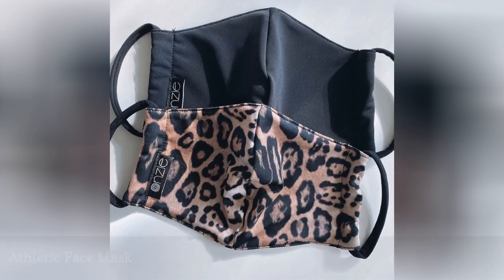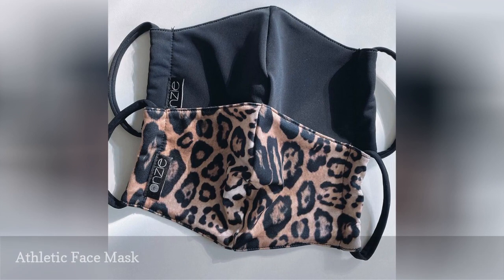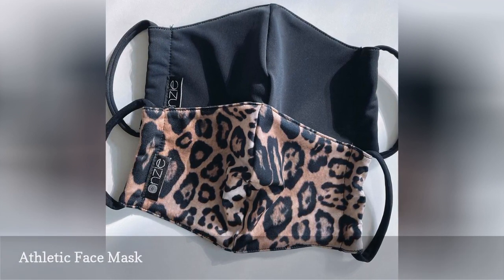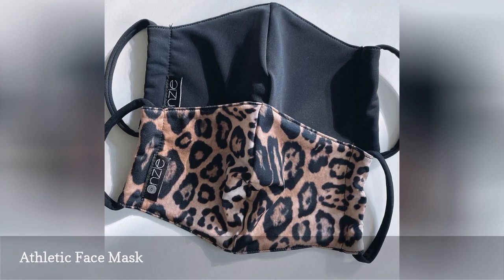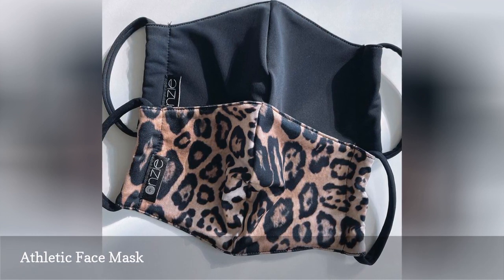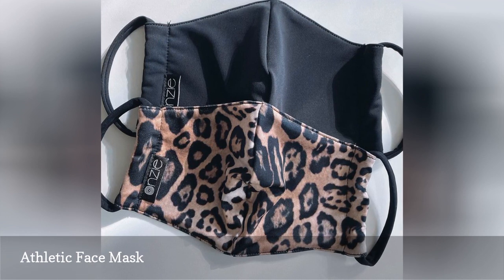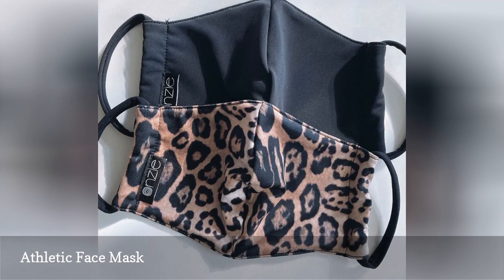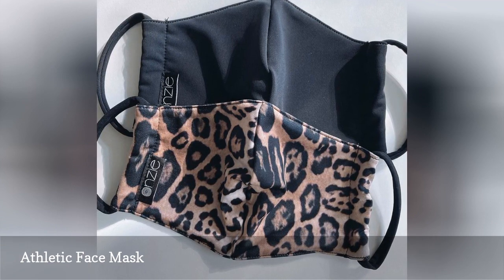Since face masks are required almost everywhere that social distancing is not possible, students probably have an arsenal of medical-grade masks and a few cute patterned ones. These face masks from Onzi are made with performance fabric that makes them moisture-wicking and more breathable during workouts. They also have built-in pockets so you can insert filters to add an extra layer of protection.